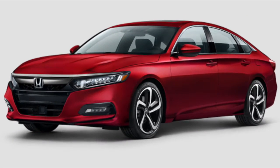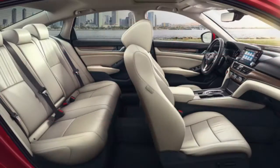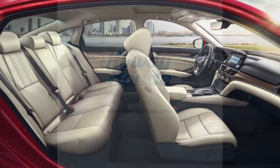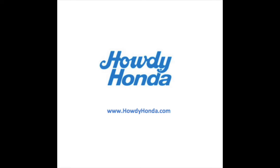Interior features include 60-40 split fold-down rear seats, redesigned center console for extra storage, and leather seats. We invite you to stop by Howdy Honda today to see the 2018 Honda Accord for yourself.